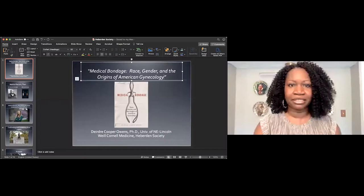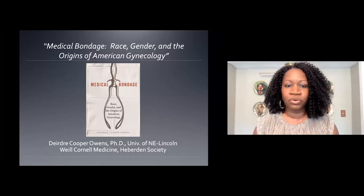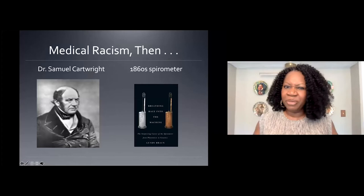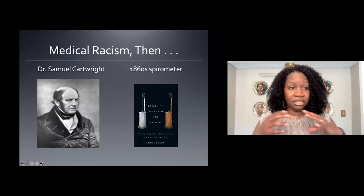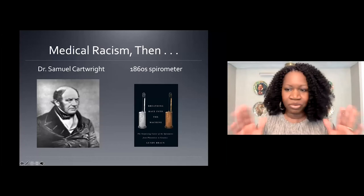Without further ado, I'm going to share my screen with you. This is the cover of the book. I'm glad to hear that there was robust conversation, and I hope that those of you who are members of the book club will share your comments and questions with me at the end of my talk. Let me get into why people seem to be interested in a book about 19th century history and the history of medicine during the antebellum era, and asking me lots of questions — inviting me to speak about subjects in medical humanities that resonate for them today.